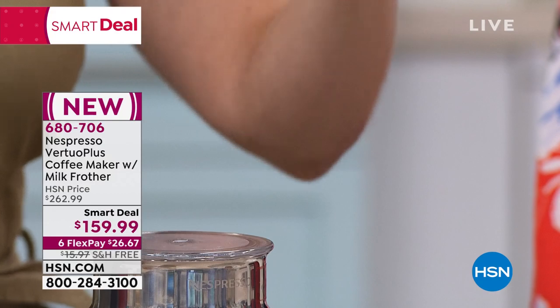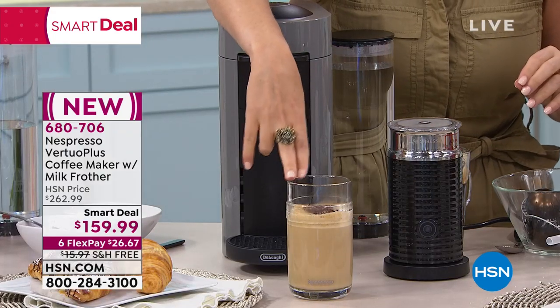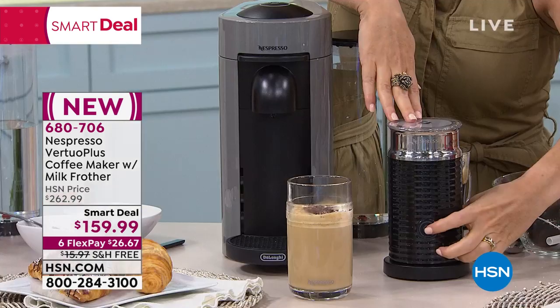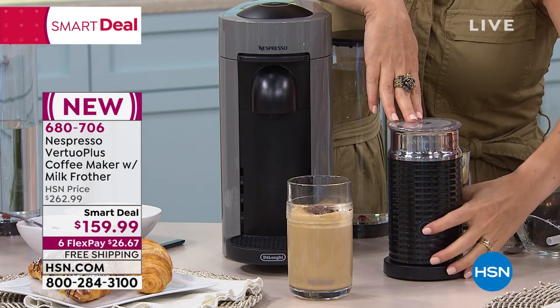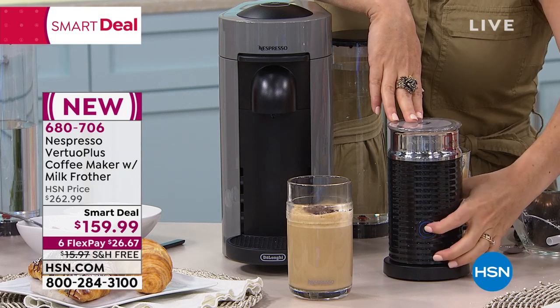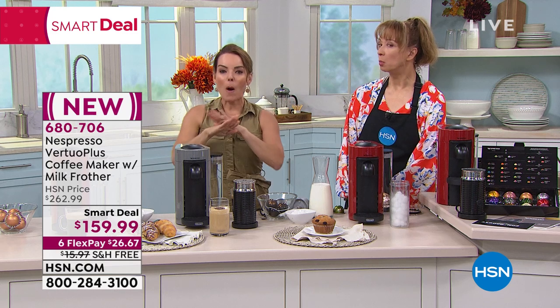When you want to froth your milk, you leave this attachment on. When you want to steam your milk, it just pops right off. When you do a latte, you want to just steam your milk — just heat it up. You put the milk inside, press a button, and it goes red. It stops on its own when it's done. If you hold it down for three seconds, it goes blue — that's the cold froth mode.